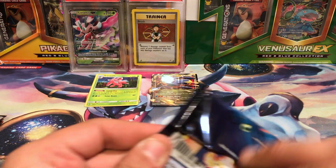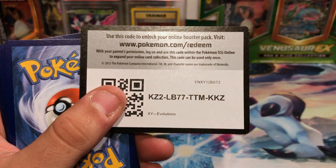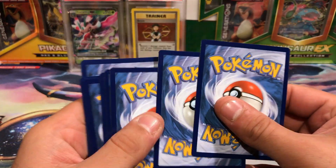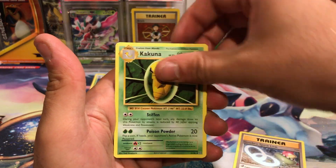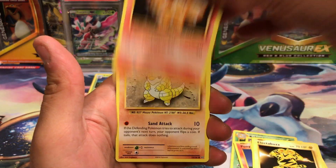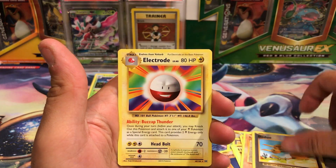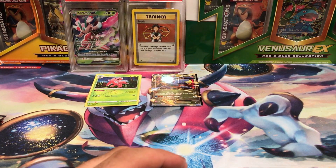Evolutions time. You guys have an Evolutions code right there. We've got Slowbro Spirit Link, Kakuna, Energy Retrieval, Ponyta, Drowzee, Electabuzz, Vulpix, Sandshrew, Reverse Hollow, Doduo, and an Electrode. Alright, that blister sucked.